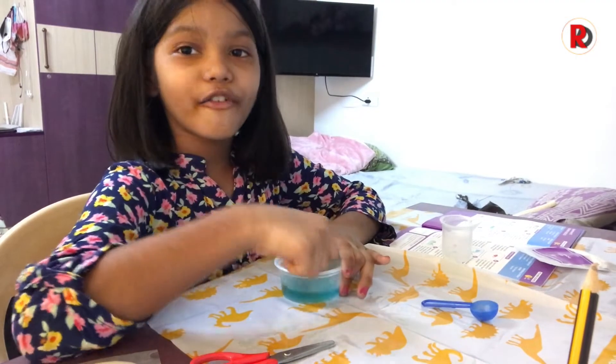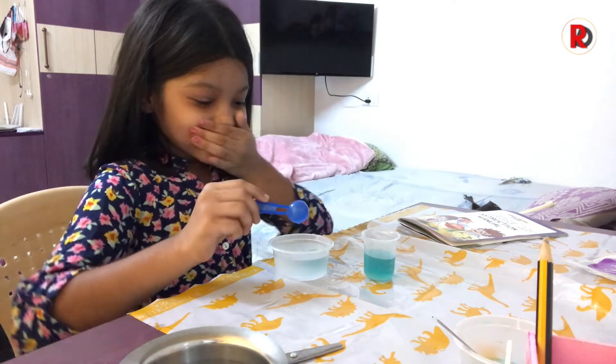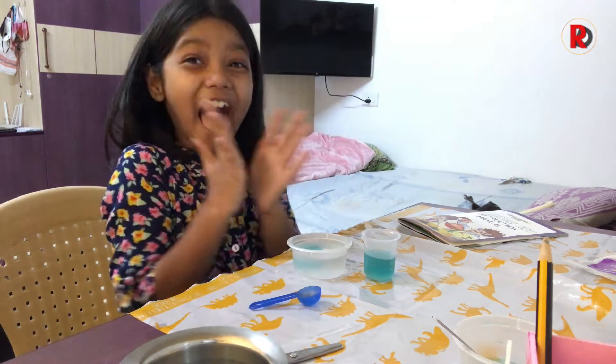Guys, comment down below if you can make this up. Guys, it's really... it's so exciting!